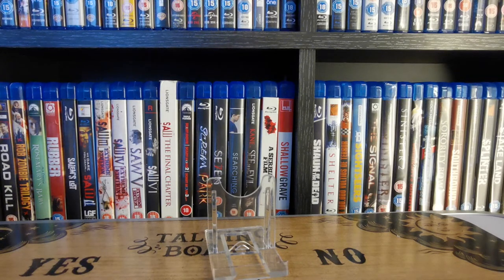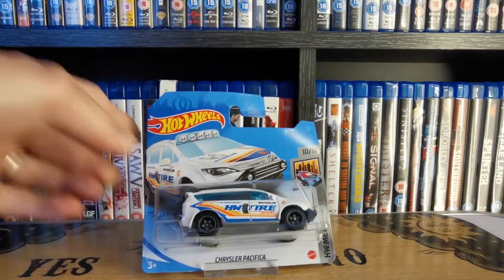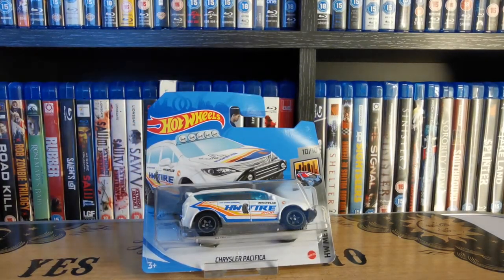Not a big fan of this one, but again it was a treasure hunt so we grabbed it. The Chrysler Pacifica, part of the Hot Wheels Metro series. Can't really say much about that — not a big fan of it, with the glass roof and all the seats inside. It's kind of an off-roady SUV type thing by the look of it. But there we go — it's a treasure hunt, so it's part of the collection.